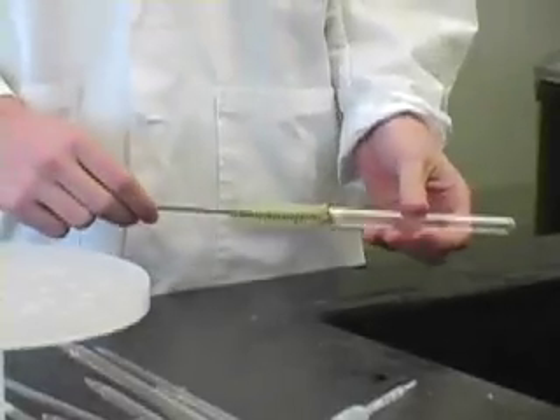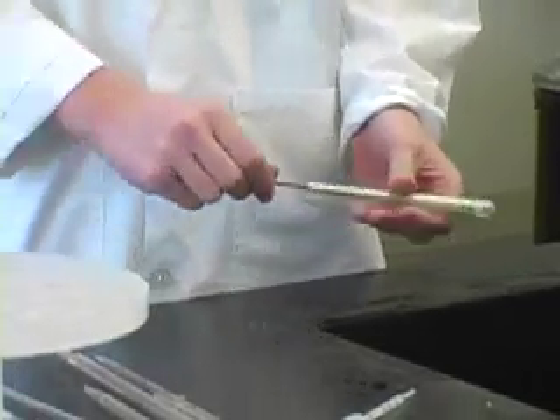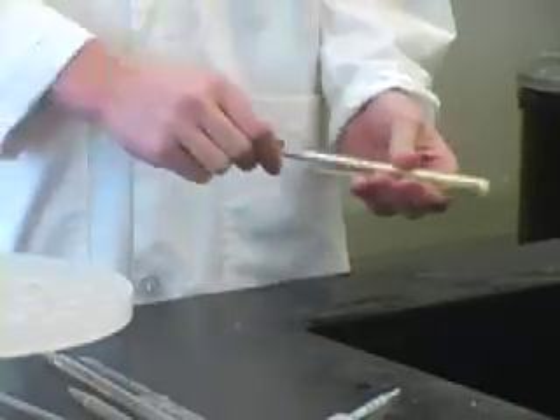Cleaning the test tubes after use is extremely important. Lubricate the inserter, and then put it into the inserter shaft, if you know what I mean.